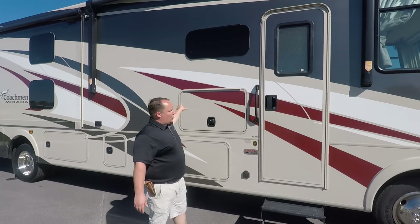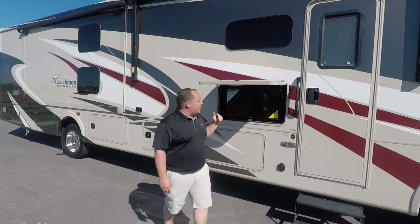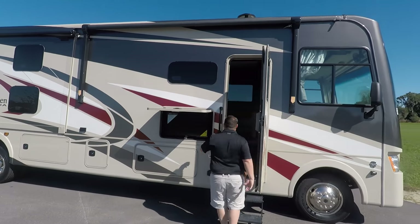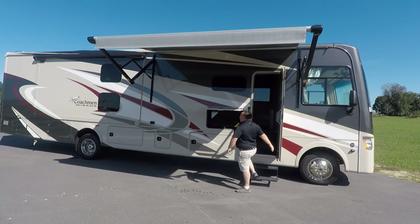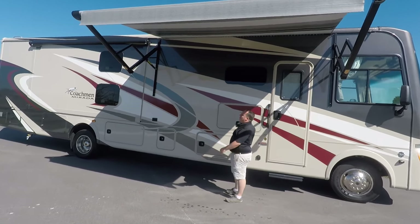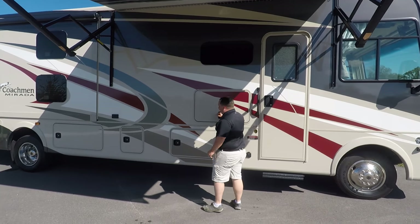Coming down the side, you do have frameless windows throughout the whole RV. You have a nice big exterior television and a nice big power awning with LED light strips. A very cool feature: it does have speakers in the awning.